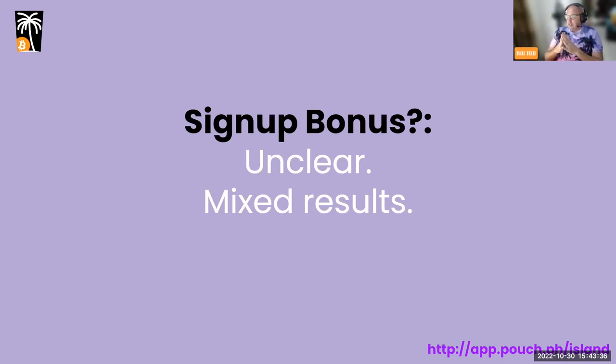We tried sign-up bonuses for stores — 200 pesos per business — with mixed results. Some kept it to sell load, which was the intent, but many just cashed out to GCash immediately, which wasn't effective. We're not sure that businesses signing up just for a quick 200 pesos are the ones we want. We've stopped the sign-up bonus for now but may bring it back. It doesn't matter much for bigger businesses anyway.